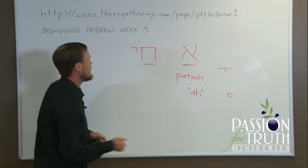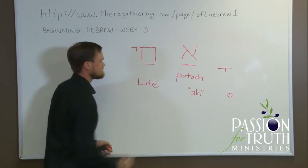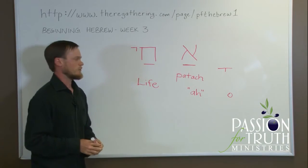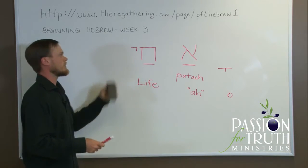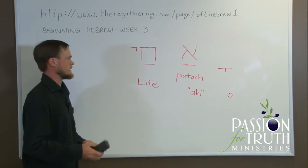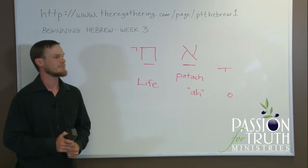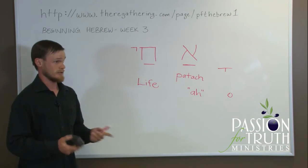Chai means life. There's actually a longer form, Chayim, which also means life, but Chai is a perfectly acceptable way of saying life. Chayim can be plural; sometimes Chayim is also used in the singular — indicating just one life but used in a plural form.